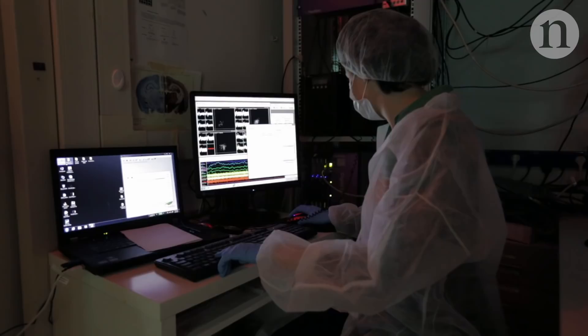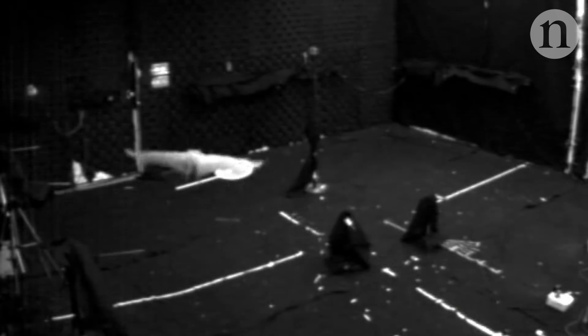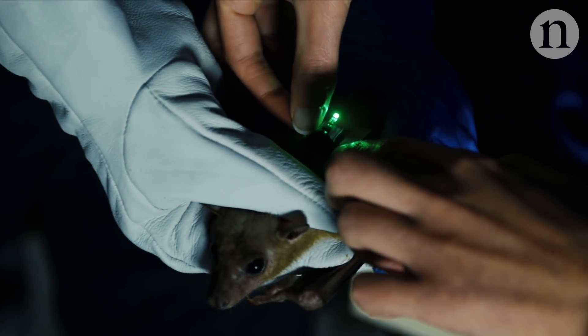Another advantage is that bats have two distal sensory systems — vision and echolocation. We can trade off these two senses and ask how the same spaces are represented under these two systems, which is difficult to do in rats or mice. We can also ask questions about how very large spaces are represented in the brain. We've built a 200-meter-long tunnel, and we're building an even longer tunnel this year — almost one kilometer long — with bats flying 100 or 120 times back and forth while we record neurons in their brain, and we see very different representations in this enormous space.